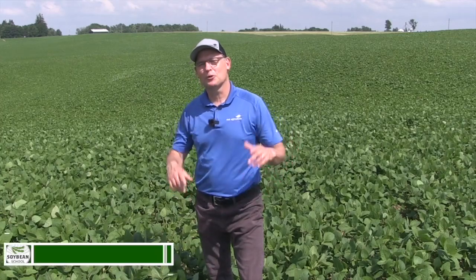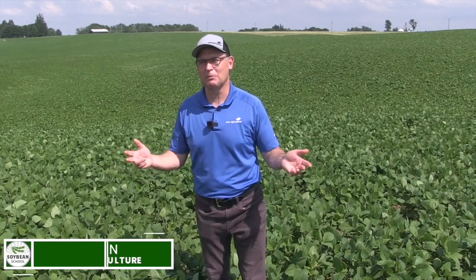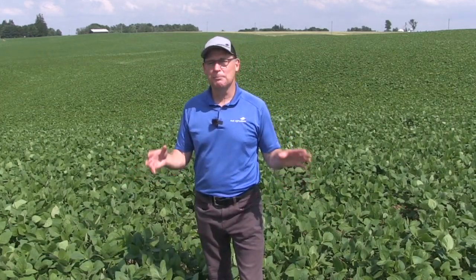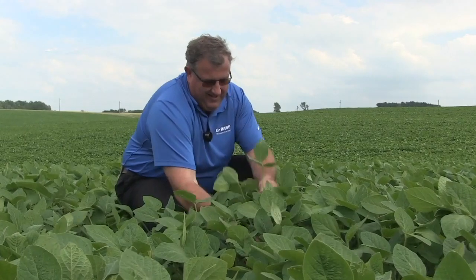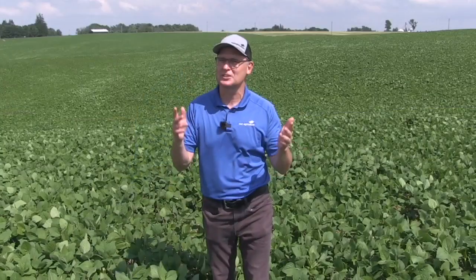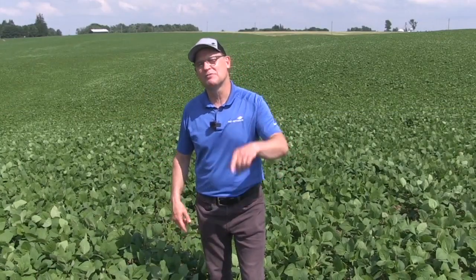Hi, I'm Bernard Tobin. Welcome to the Soybean School. Today I'm down in Oxford County in a pretty amazing soybean field. It's late June, some tremendous yield potential here, and the big question now is how do we protect that potential? I'm going to get some answers from my guest, BASF agronomist Ken Curra. We're going to get down in the canopy, talk white mold, look for flowers, talk timing, and how we can protect this crop using fungicides.